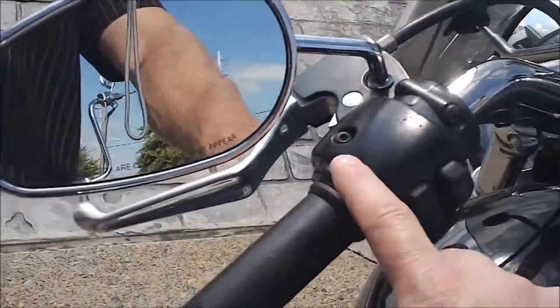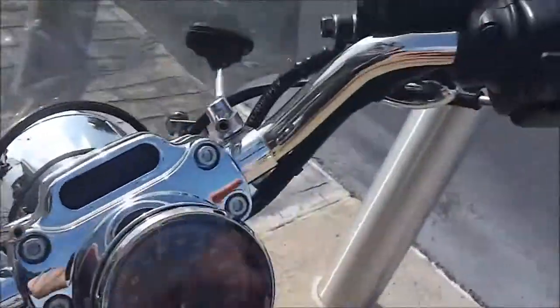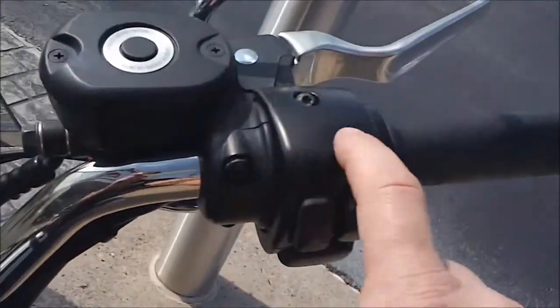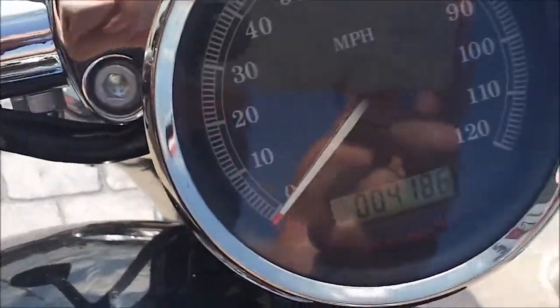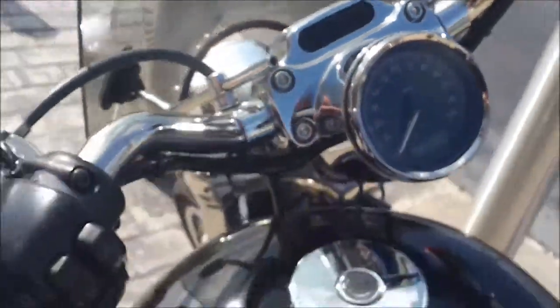There's a little bit of pitting on the switch housings — you can see that on both sides. The bike has 4,186 miles on it.